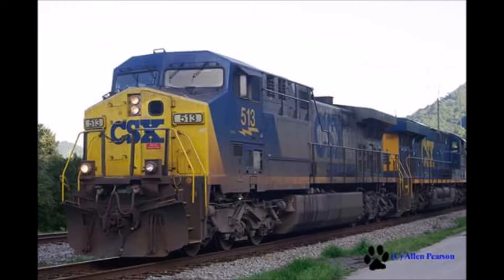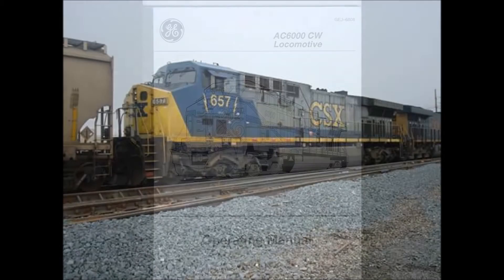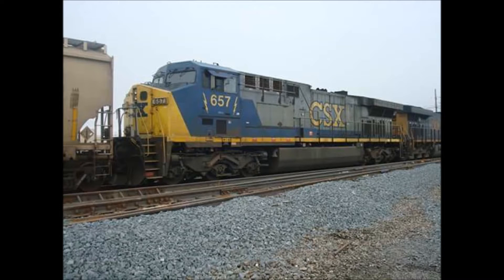Its axle load is 72,000 pounds and the locomotive weighs in between 192,000 and 196,000 kg. The diesel fuel prime movers are the GE 7FDL16, 7HDL16, and GE VO16 engines.